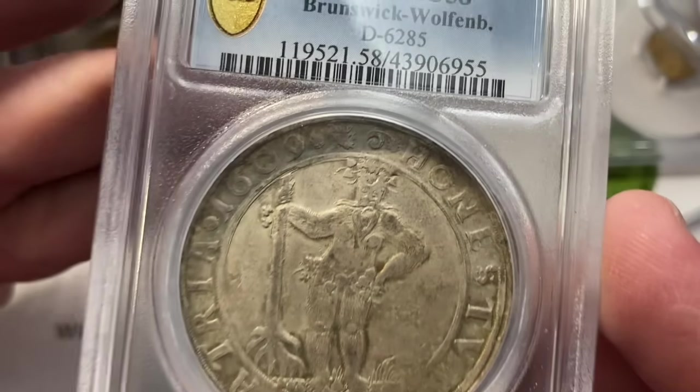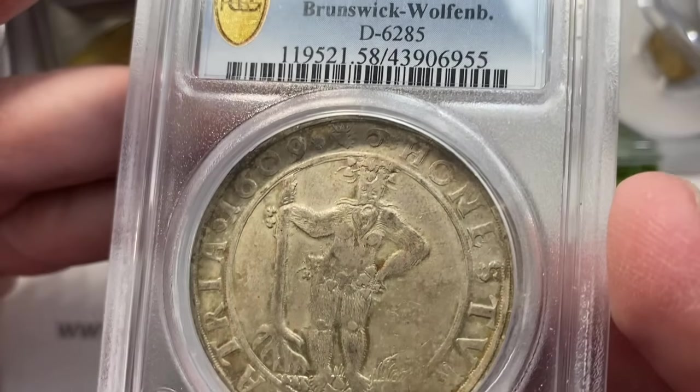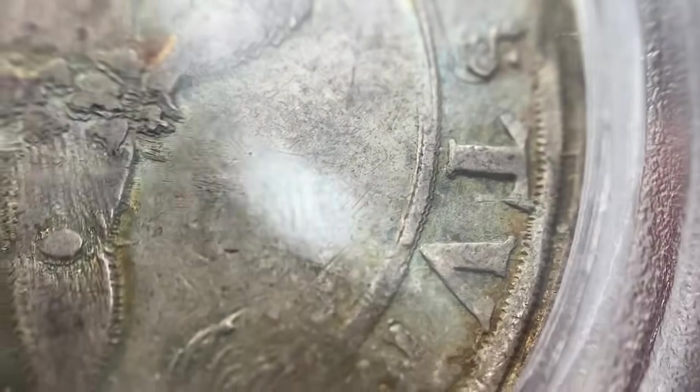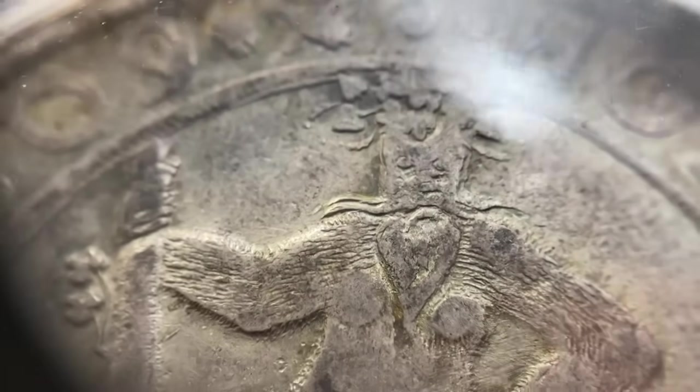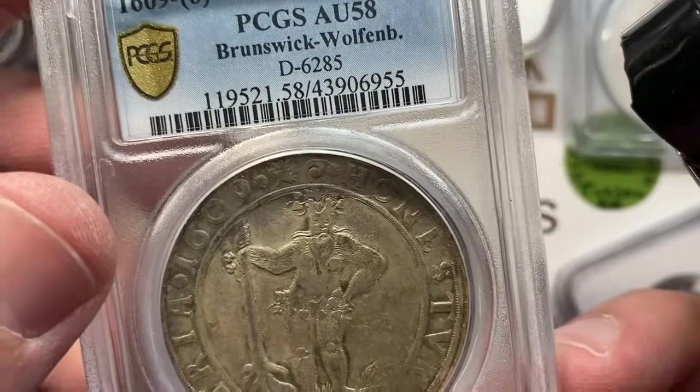I was super excited about this 1609 Wildman thaler, because it's actually really well struck for a Wildman, especially from that era for a full-size taller. Sometimes you'll see these in fractional sizes. These planchets are so cool — you can see how they're not perfectly flat, even through this oversized holder you can see where the metal bends. It looks like a river running through the center. The coin had a nice surface quality underneath all of the patina. About a thousand bucks — AU58, Brunswick Wolfenbüttel. Really cool.